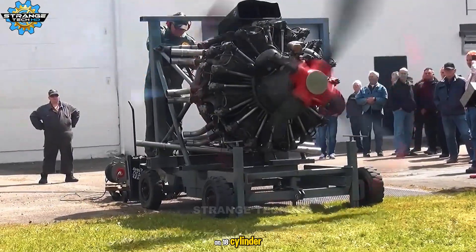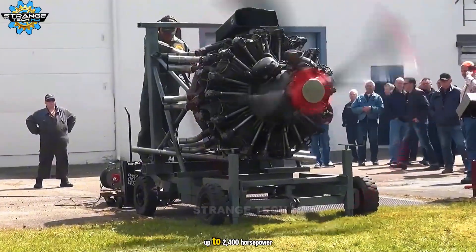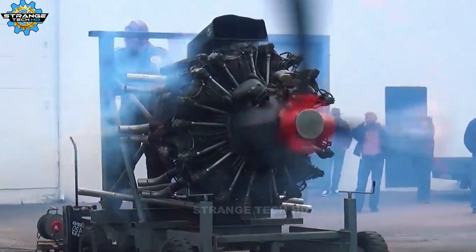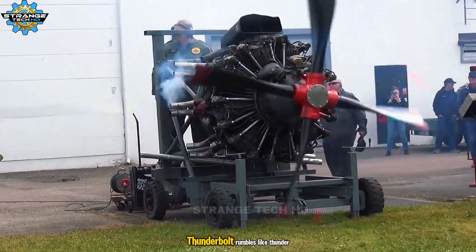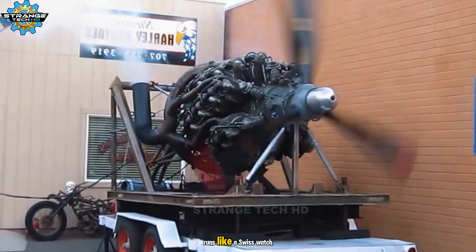An 18-cylinder twin-row radial engine producing up to 2,400 horsepower, it powered warbirds like the F6F Hellcat and P-47 Thunderbolt. Rumbles like thunder, runs like a Swiss watch.